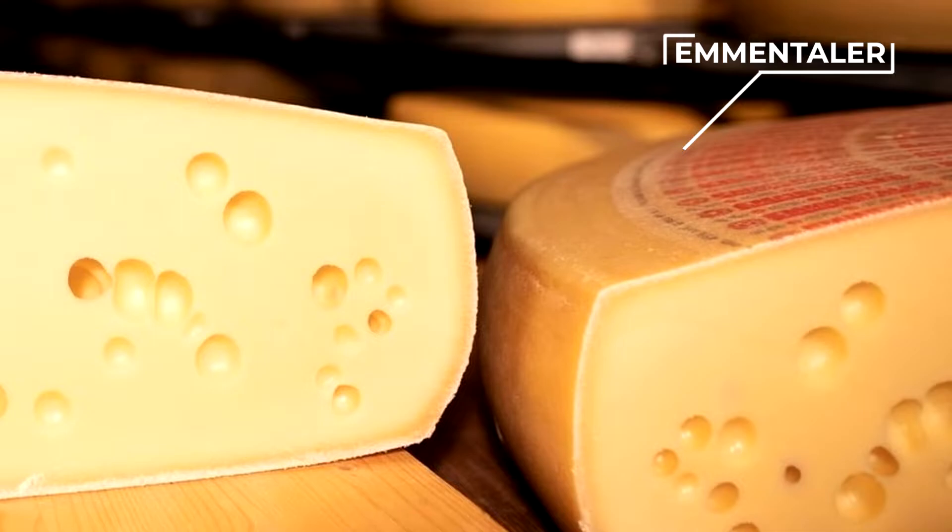Local cheesemakers release wheels of this cheese for consumption at different ages. At 4 months, the young cheese is mild and nutty. By 8 months, called reserve, it becomes much fruitier. Finally, at 12 months, it develops a full-flavoured complexity and a crumblier texture.